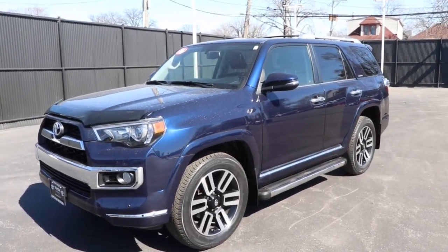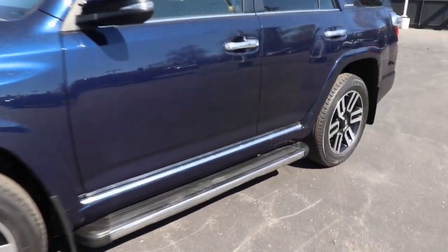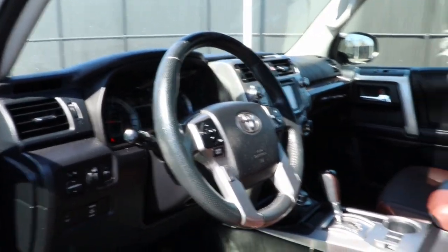You will love the features of this 2016 Toyota 4Runner. This vehicle is an outstanding buy with fewer than 35,000 miles on the odometer. Make every off-road adventure all it can be in this capable 4Runner.